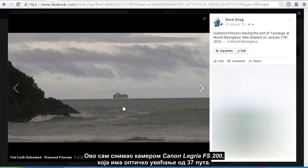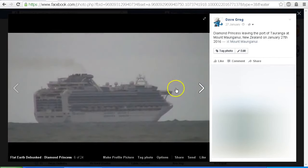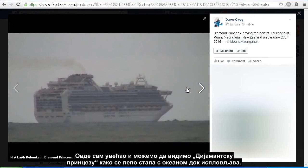I was filming this on a Canon Legria FS200 video camera with a 37x optical zoom. Here we are zoomed up and we can see the Diamond Princess sitting nice and level on the ocean as she was heading out.